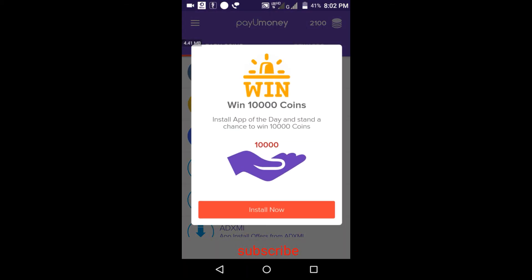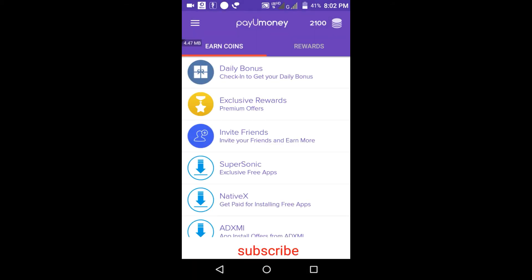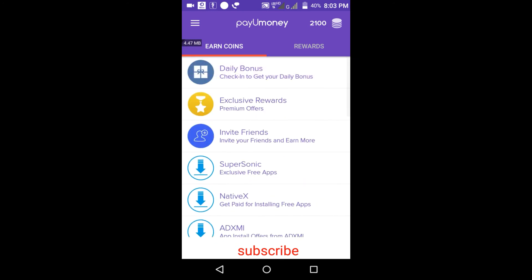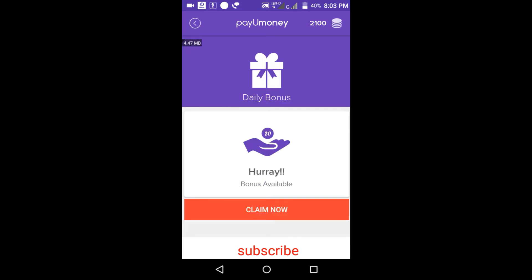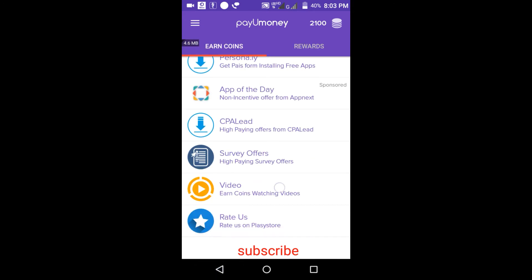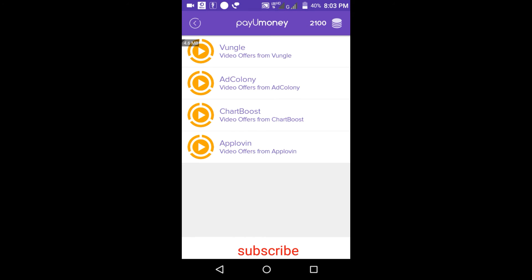An ad is showing: win 10,000 coins by installing the app of the day — every day there's a contest where a lucky user gets 10,000 points by installing a featured app. There are many options here, but I'll tell you the truth about this app. There is a daily check-in bonus, but only premium members — those who have downloaded an app through the app — can access daily check-in.